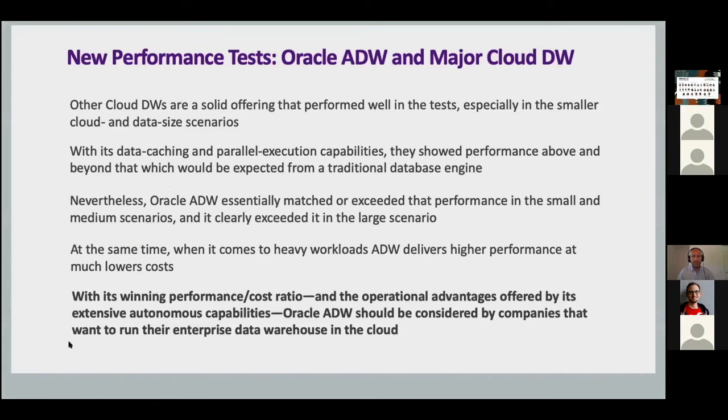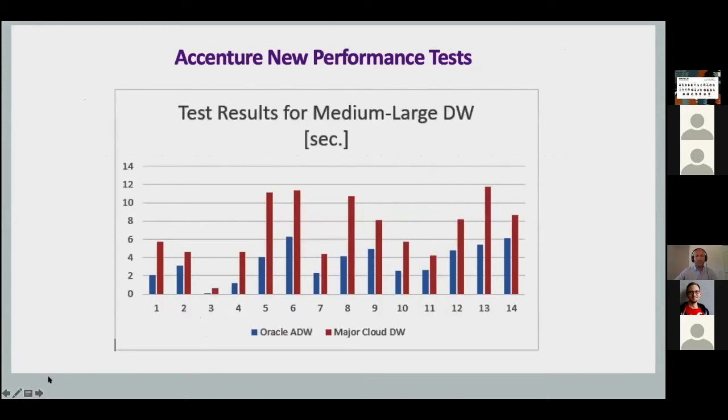We decided to compare the Oracle database with another major cloud data warehouse — this happened approximately a year ago. This is a white paper that we have published; anybody can get it from Accenture, it's a public white paper. The other database is specifically designed in another cloud for data warehousing loads. We took three different workloads: a very small database, a mid-sized data warehouse, and a very big enterprise-sized data warehouse. For small and medium size, they were equally fast, probably Oracle was a bit faster. But for enterprise workloads, Oracle was definitely the faster database — every major report ran at least twice as fast on ADW than on the other cloud database, which is marked in red.